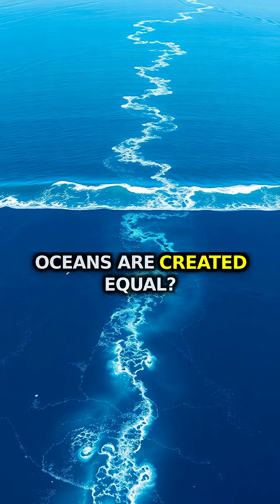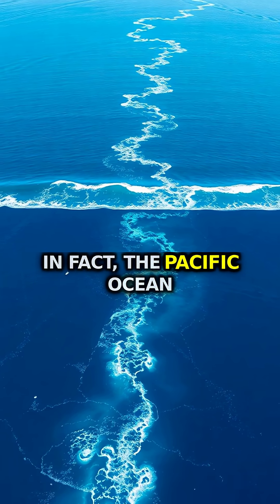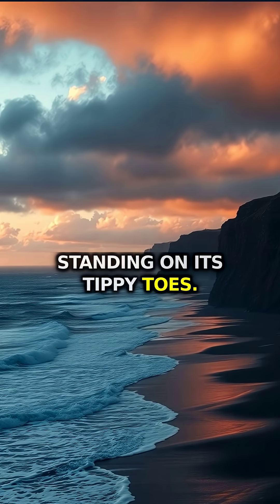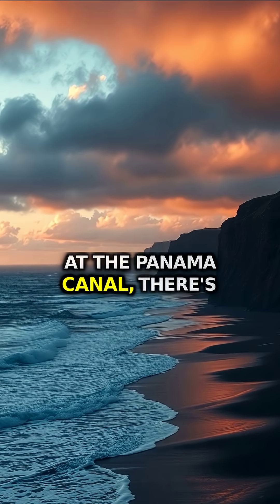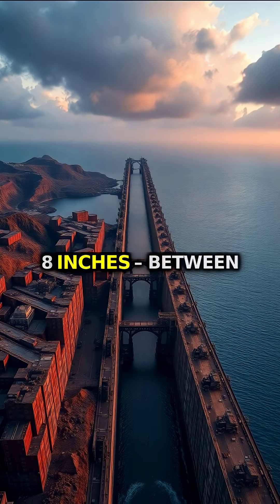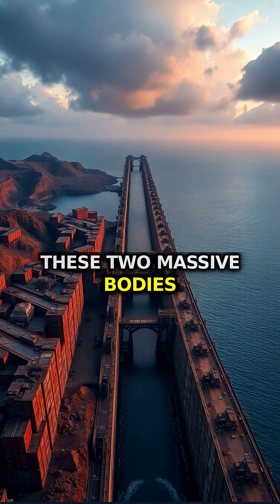Did you know that not all oceans are created equal? In fact, the Pacific Ocean actually sits higher than the Atlantic, like it's standing on its tippy toes. At the Panama Canal, there's a height difference of about 20 centimeters — that's around 8 inches — between these two massive bodies of water.